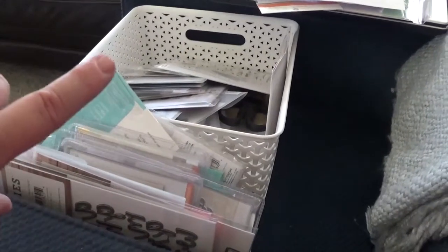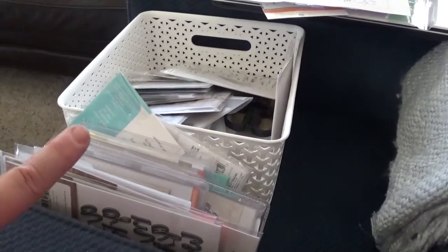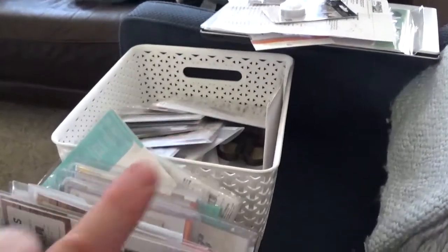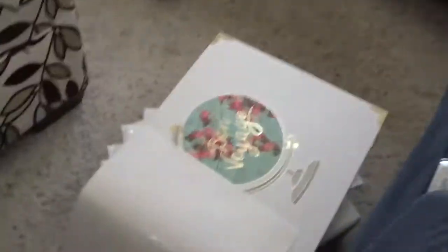I do need to catalog these and get them into my computer system, and then these can go into the craft space where they belong. So that is what I'm going to work on for now.